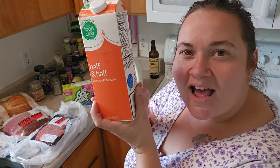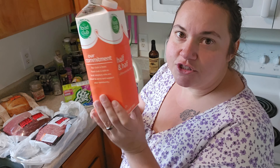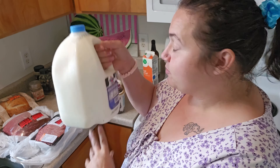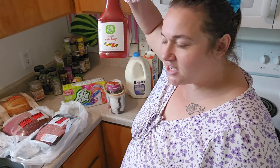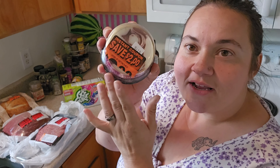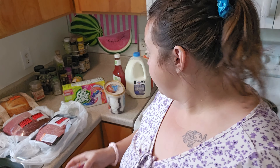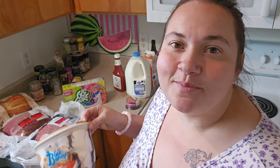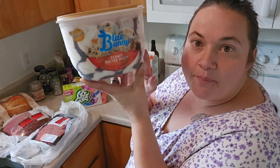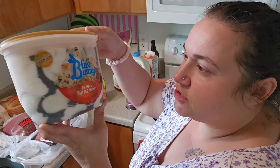I picked up some half and half — this was like $3.20. I usually just drink it in my coffee, sometimes I use it for meals. I got some 2% milk and a little thing of ketchup. And then for the clearance section, they had this white chocolate raspberry cheesecake. My husband loves cheesecake, so I got this for him to throw in his lunch this week or as a midnight snack. I also picked up some ice cream for $4 — peanut butter party with swirls of chocolate. It's so good.